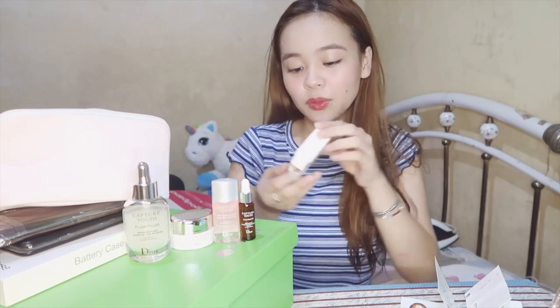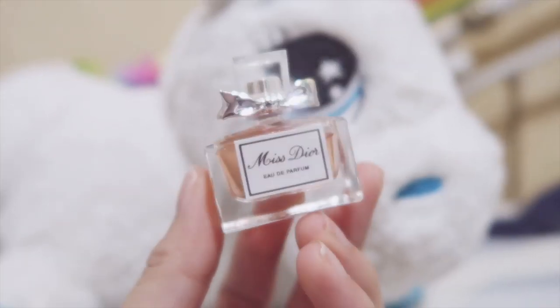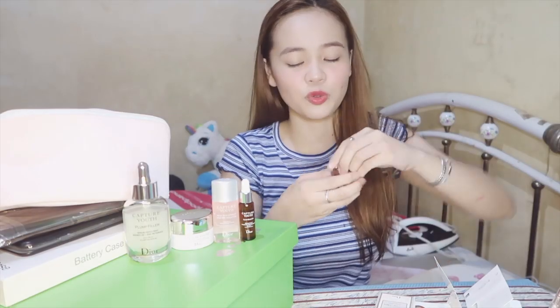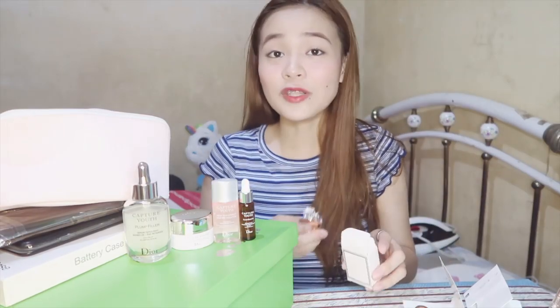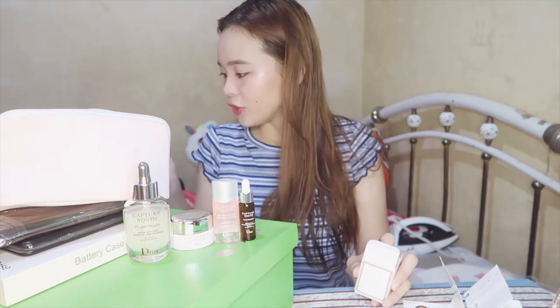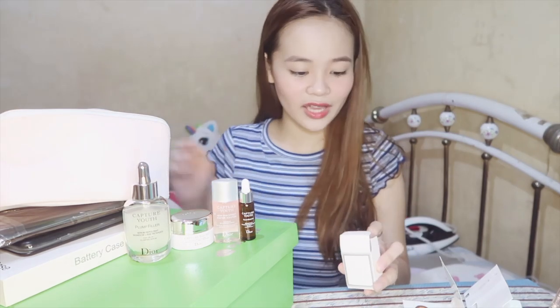Also got a mini size Miss Dior Eau de Parfum — super cute and super mabango din, pang travel. By the way, may pasok pa pala ako today, guys. Time check — it's already 8:41. Wala kaming PE class, so my next class is at 10:30 AM. Share ko lang!